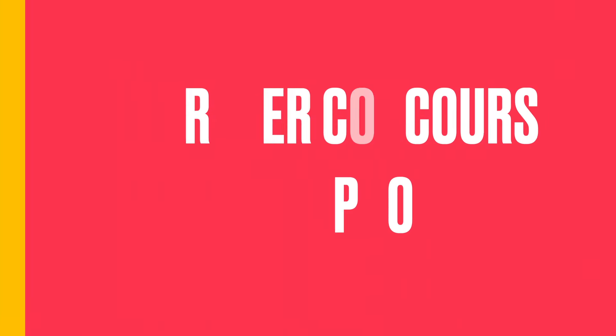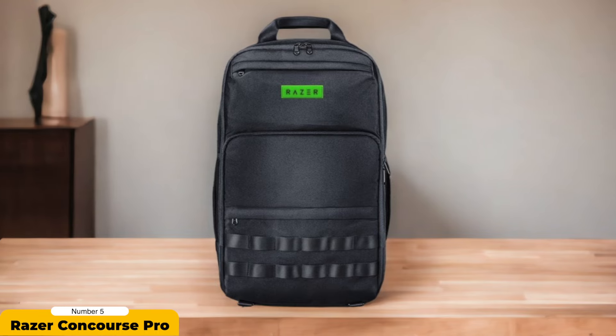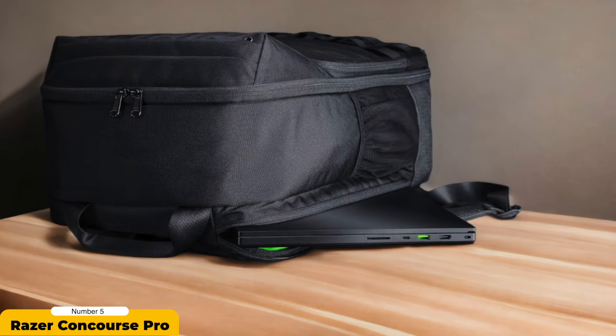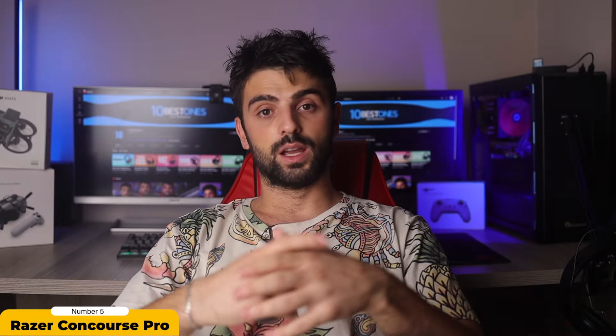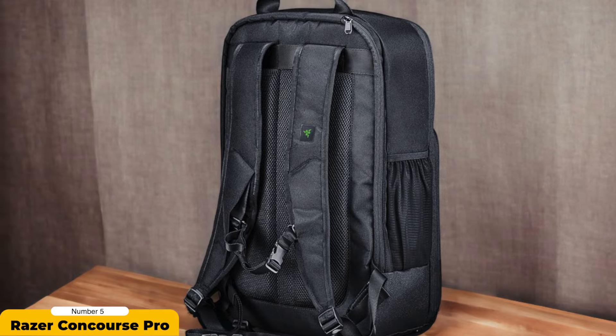Number 5: Razer Concourse Pro. The Razer Concourse Pro gaming backpack is a remarkable accessory for gamers on the move. Designed to cater to the needs of avid gamers, it boasts a dedicated slot capable of accommodating 18-inch laptops like the Razer Blade Pro 18, granting the ability to carry your gaming setup wherever you go. The quick side-access zipper ensures easy retrieval of your laptop while maintaining a snug fit.